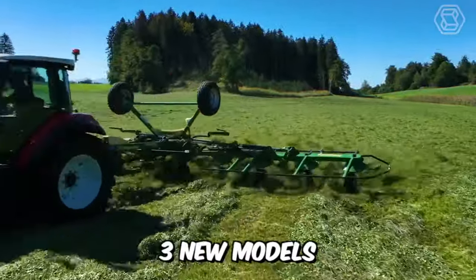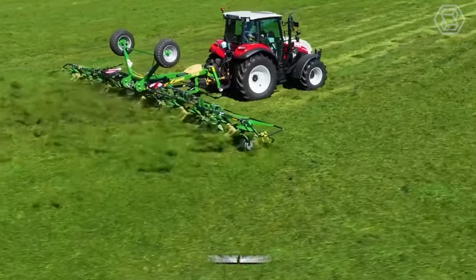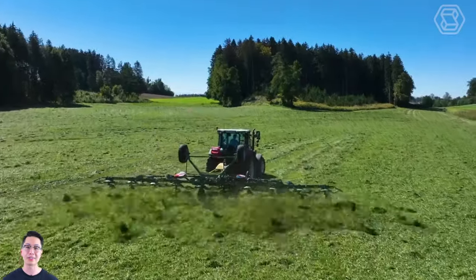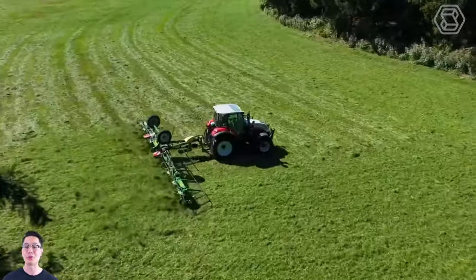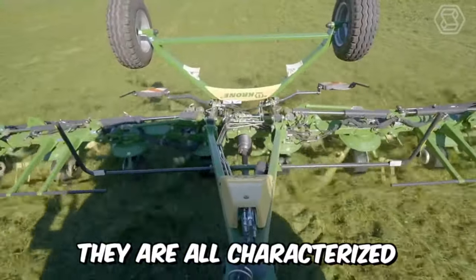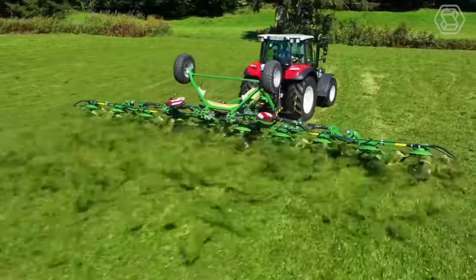Krone has introduced three new models of its latest generation of trailed rotary tedders to the world. With working widths ranging from 9 to 12.2 meters, the machines offer a high level of efficiency and productivity in hay processing. In addition, they are all characterized by easy operation and modern proven technical features.